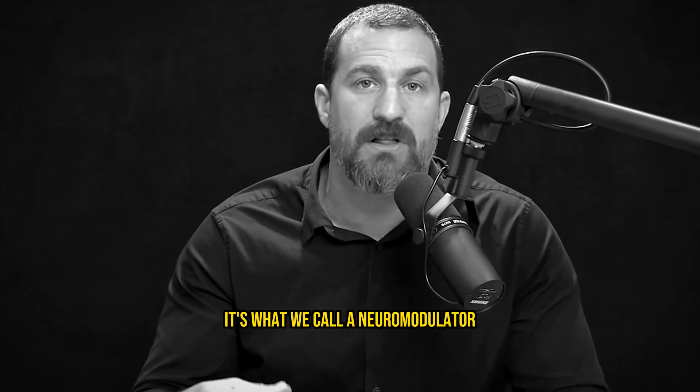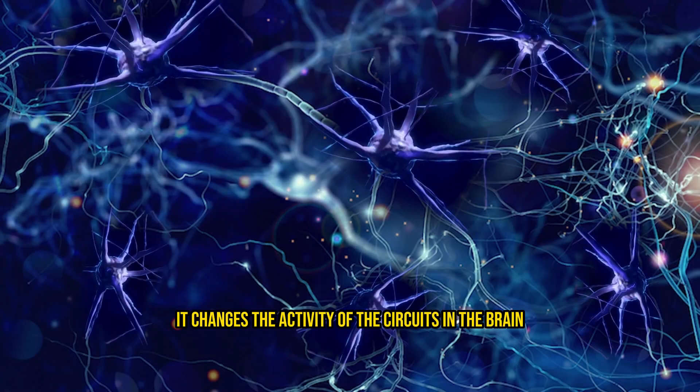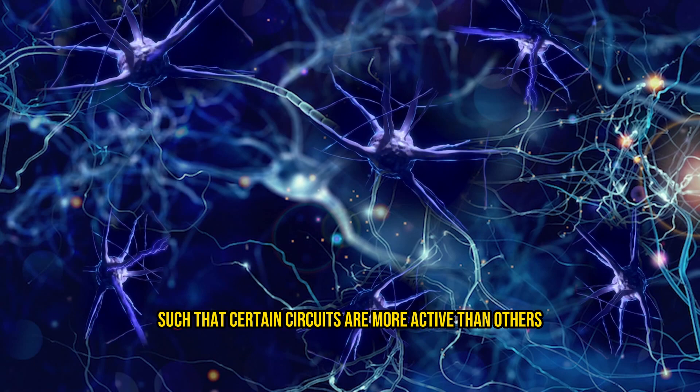Dopamine is released from neurons. It's what we call a neuromodulator, and as a neuromodulator, it changes the activity of the circuits in the brain such that certain circuits are more active than others.